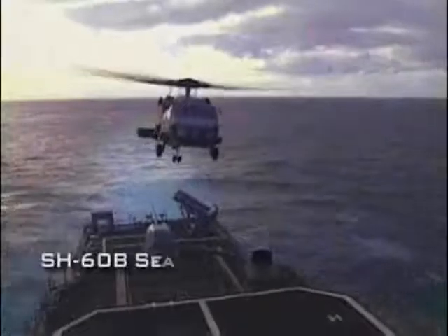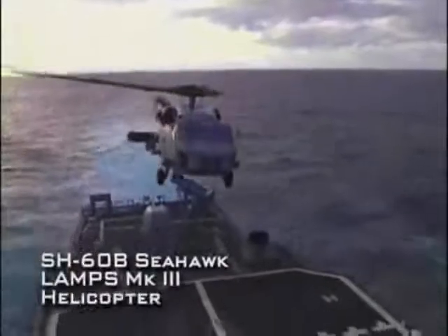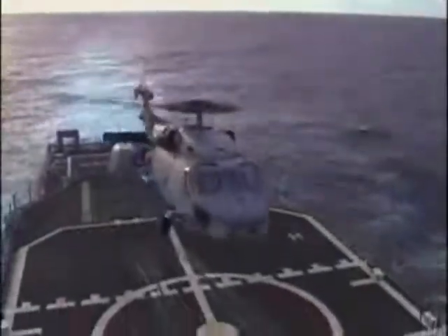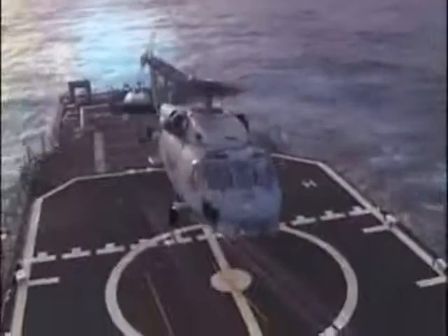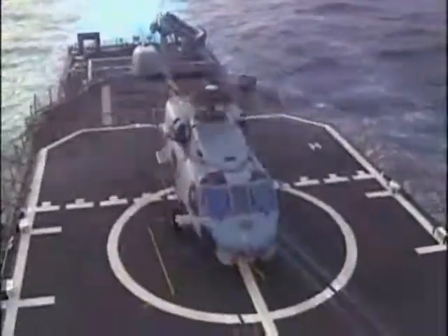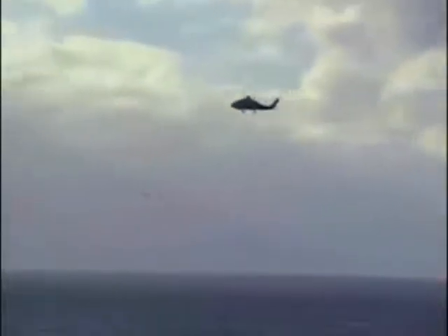Aegis cruisers extend the range of their submarine detection capability by using LAMPS Mark III Seahawk helicopters. These aircraft enhance a battle group's sub-locating capability, not only by avoiding ship noise such as engines and wakes, but by flying far out and deploying sonobuoys.